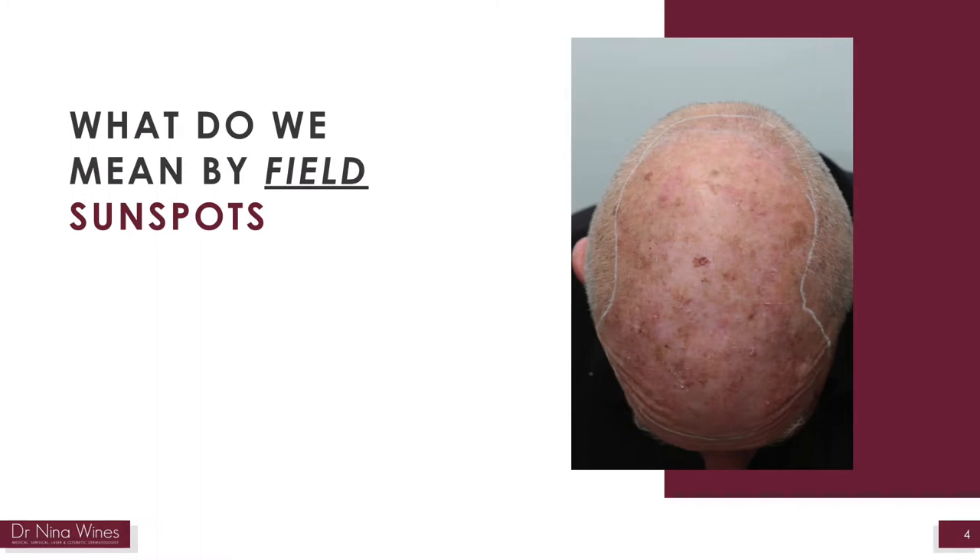What do we mean by field sunspots? Field sunspots is when the entire area of skin is affected by multiple sunspots, rather than scattered individual spots on sun-damaged skin. Field treatment is where an entire area of the skin is treated rather than individual spots. Some sunspots are visible but some may be less obvious to the human eye, i.e. microscopic. This is called field cancerisation or field actinic keratosis.